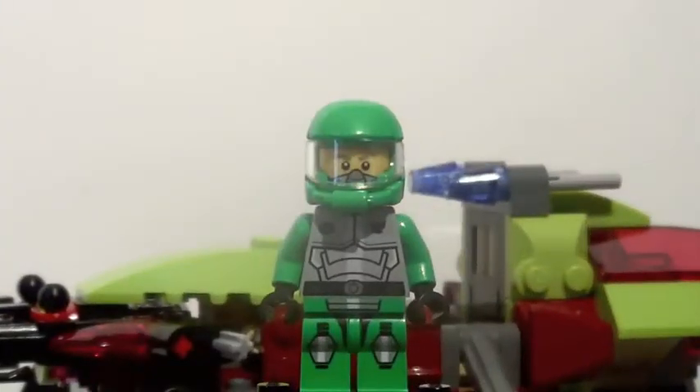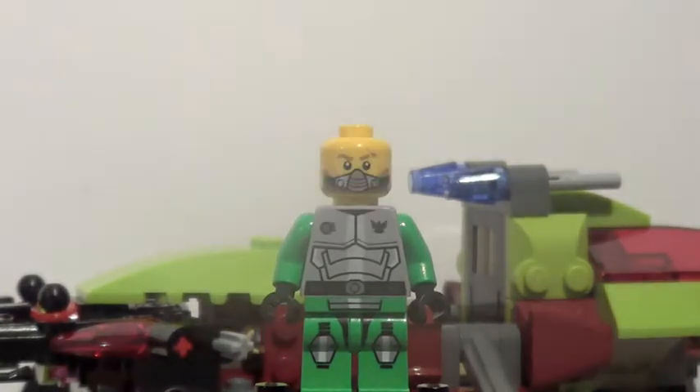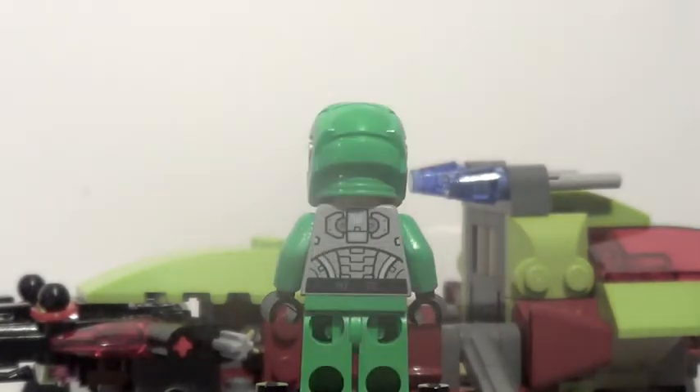First, our minifigures. Here is Chuck Stonebreaker. He's available in two other sets so there's nothing really too unique about him. You can see he has some very nice printing underneath his helmet. He also features a double-sided face and has back printing.